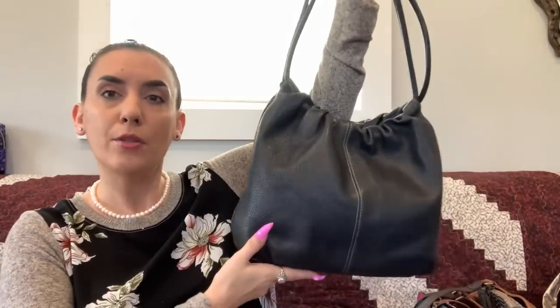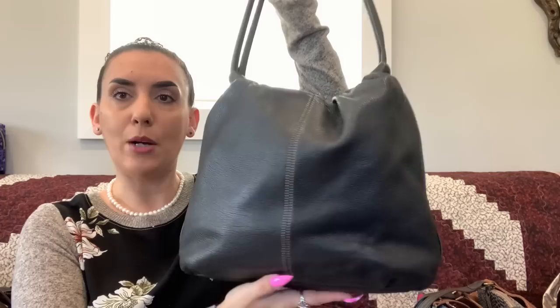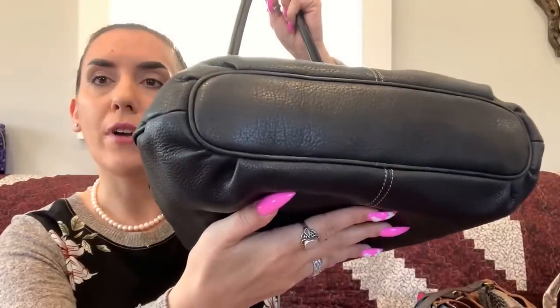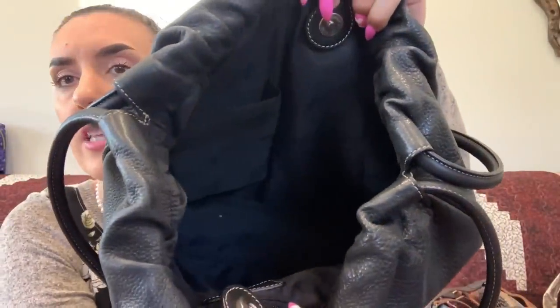Let's start with the Fossil black pebbled leather purse. Nice long double handles, it is a slouchy style and in very good condition — the corners and bottom are very nice. It has stitching down both sides, a cinched opening with a snap closure. The interior is black with a Fossil zipper pocket and slip pockets. Nice and clean — we're going to drop this one to $30.